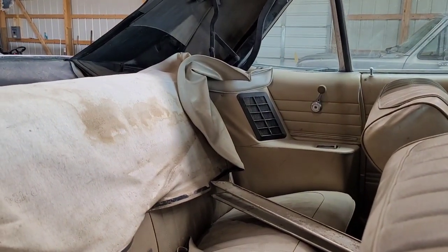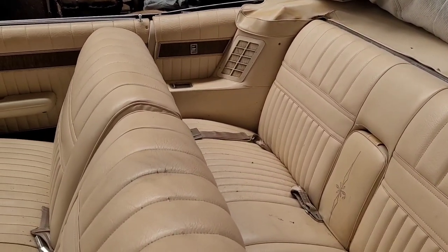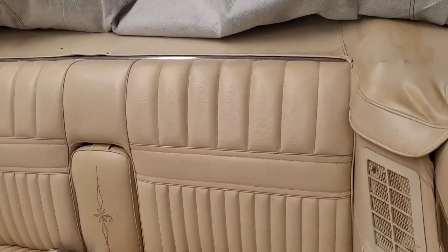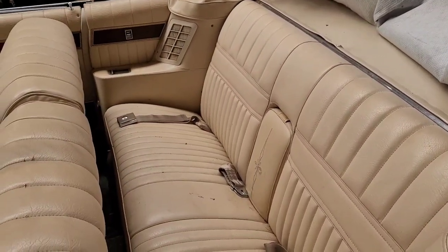On the Mercuries, the speaker grills were color-coded. Let me go over here and show you this Park Lane. This is the Park Lane we talked about in several videos back. See, this car's got the parchment interior, so the speaker grills are color-keyed to the interior. Where in the Fords, no matter what color interior you had, they were black.